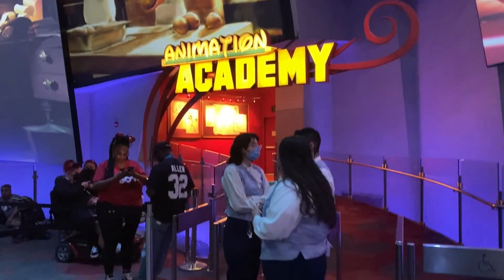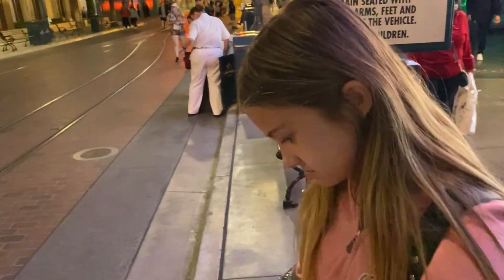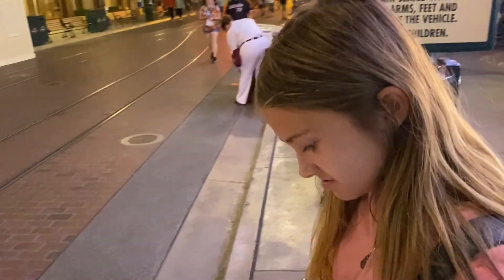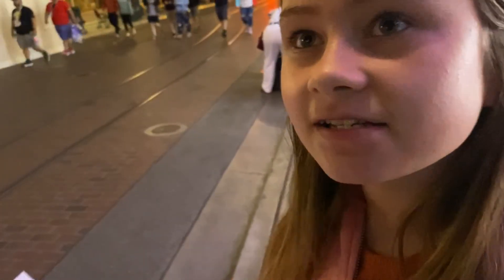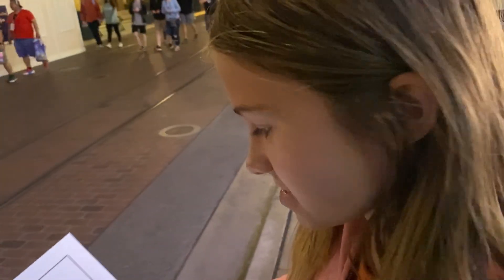We're back at Animation Academy for another drawing — this time it's Zero. It's basically just a circle. Let's see it — I kind of messed up on the head, but putting those lines in makes it look like glass and kind of hides that. Pretty cool, another one added to the collection!